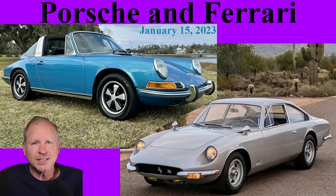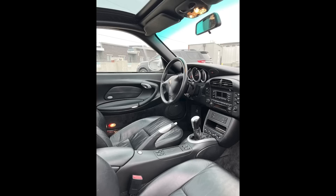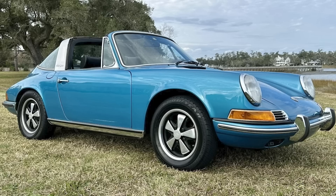Porsches today include a couple of Targas and a 912. Ferraris include a 365 GT and an engine. Hi there. In Porsche sales today on Bring a Trailer, an Arctic Silver over Black 2004 911 Targa with 80,000 miles located in Canada sold for $27,750. Targas are more uncommon than coupes or cabs — about 500 were produced in 2004. This was a fair sale. Another Targa — a metallic blue 1972 911 E Targa sold for $77,000. Only 861 E Targas were produced. A nice car with a nice sound to the engine. I think this was well purchased.